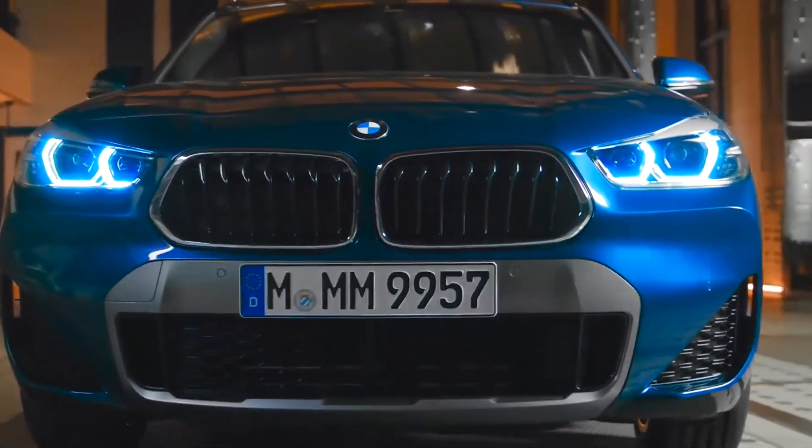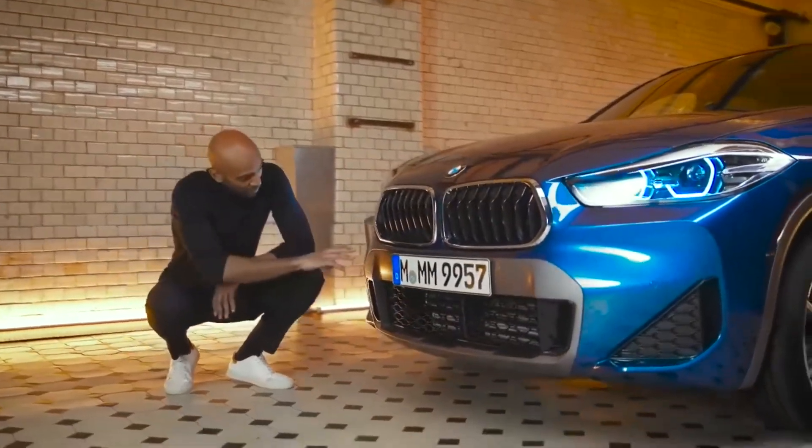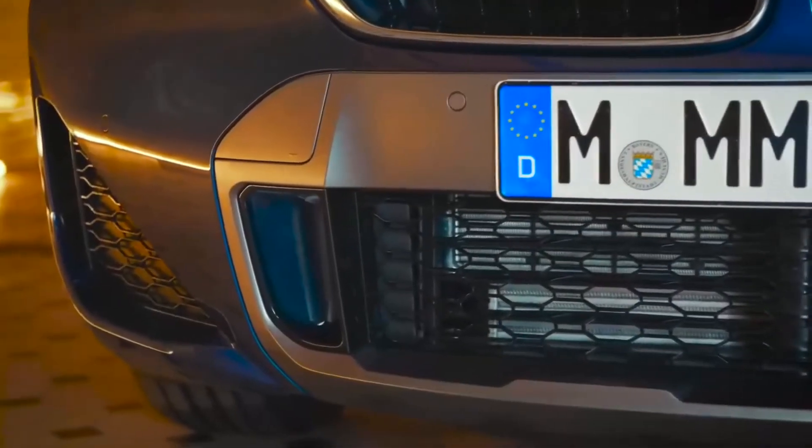To make the virtual sound generator audible for pedestrians so they can recognize the car, the front end has been equipped with a specific sound outlet.